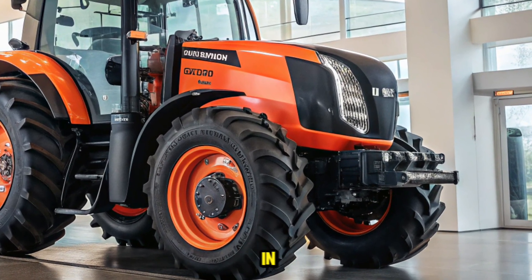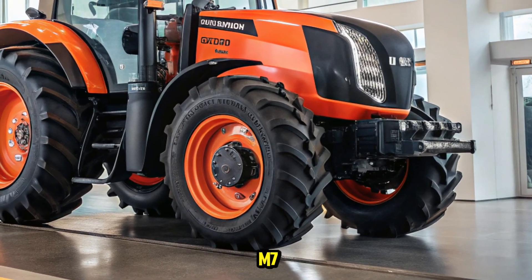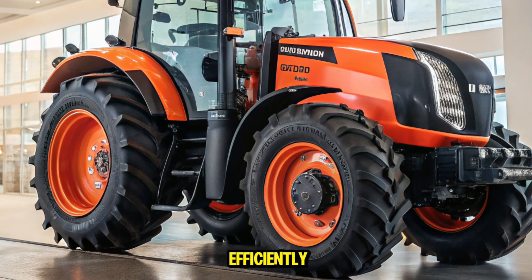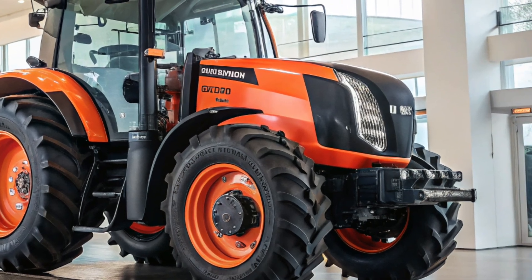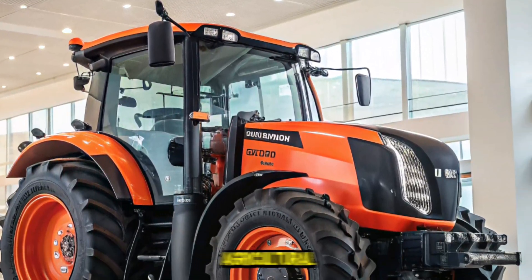Whether you're engaged in large-scale row cropping or diverse agricultural operations, the M7 series offers the performance and reliability to get the job done efficiently. Thank you for joining us on this detailed overview of the 2025 Kubota M7 series. Stay tuned to Cars World for more insights into the latest advancements in agricultural machinery.